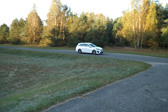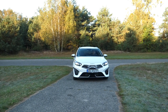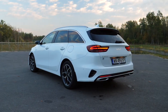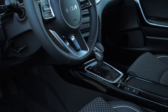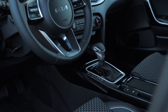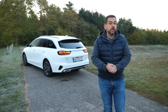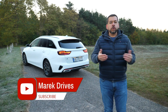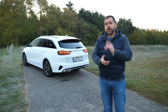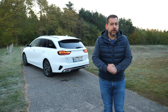Prices for the facelifted Kia Ceed start at €19,000 for the hatchback — add €1,000 for the estate. An average car will cost around €30,000, while this PHEV with options costs around €41,000, a hefty premium over the regular 1.5 petrol. The Kia Ceed is a great alternative in the compact segment, but the PHEV is only for heavily incentivized markets. Let me know in the comments whether you prefer the hatch, the station wagon, or the shooting brake.